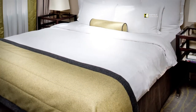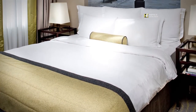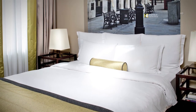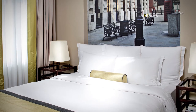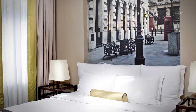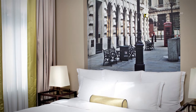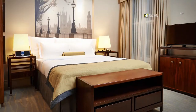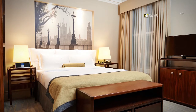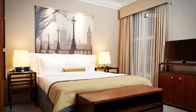Our luxury clean guest rooms showcase a modern style with historic touches. Our guests will experience premium services and five-star amenities at our boutique hotel. A good night's sleep is guaranteed in our comfortable feather bed mattresses with plush duvets and crisp linens.